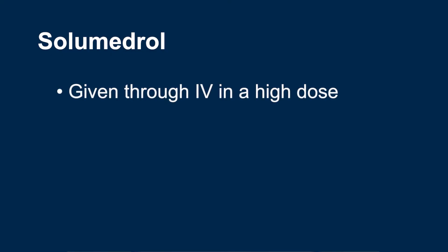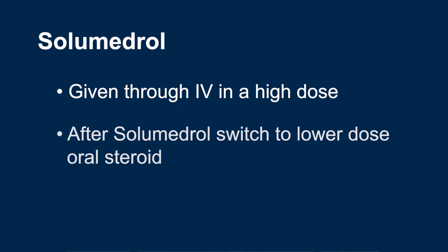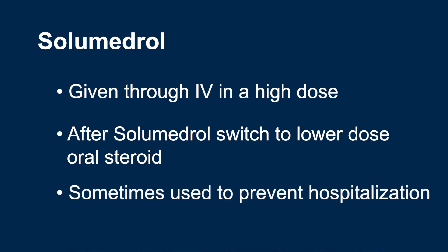Solumedrol is given through the IV in a high dose to act quickly. After response to solumedrol, the patient is typically switched to an oral lower dose steroid to help taper off the medication. Solumedrol can occasionally be used in outpatients who are not quite sick enough to be in the hospital, but are very close to being hospitalized to try to prevent a hospitalization.